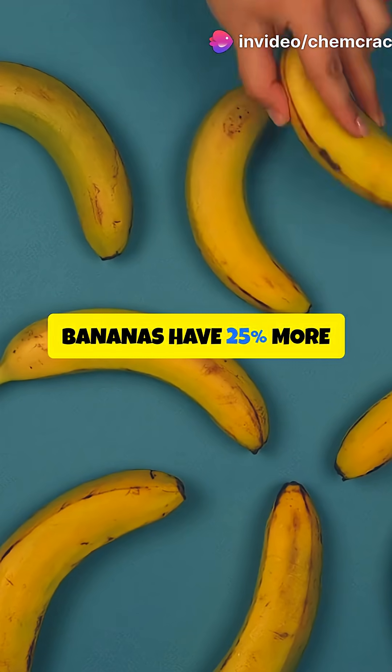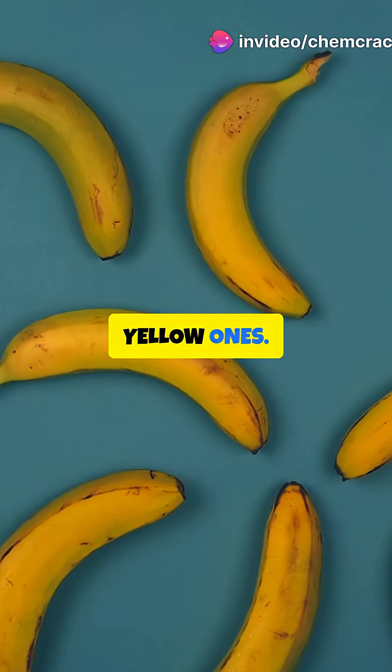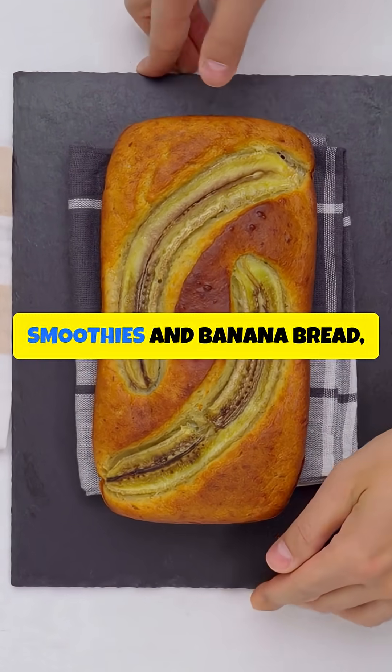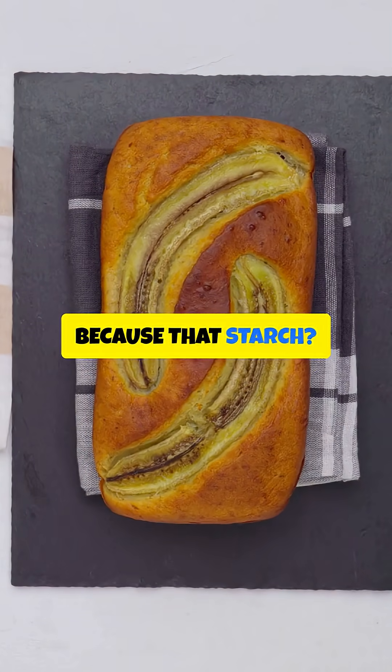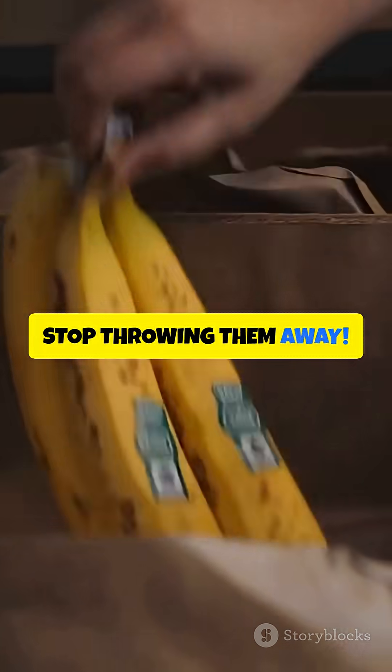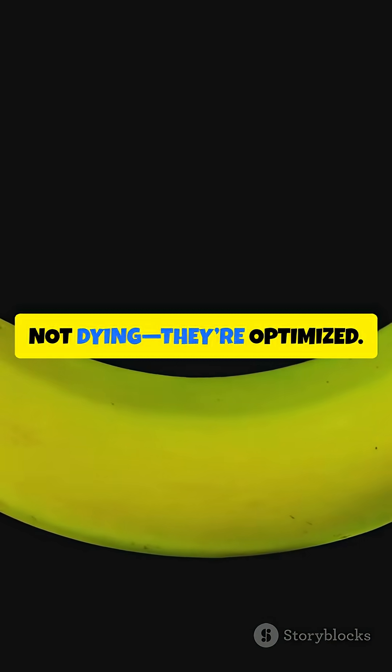Black bananas have 25% more antioxidants than yellow ones. They're easier to digest, boost your immunity, and are perfect for smoothies and banana bread, because that starch has all turned to natural sugar. So stop throwing them away — black bananas are not dying, they're optimized.